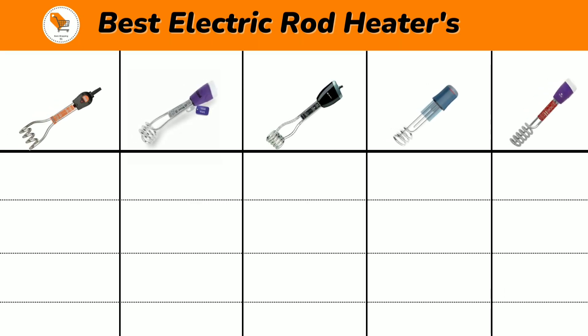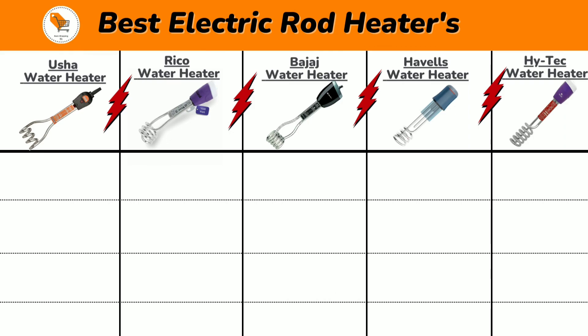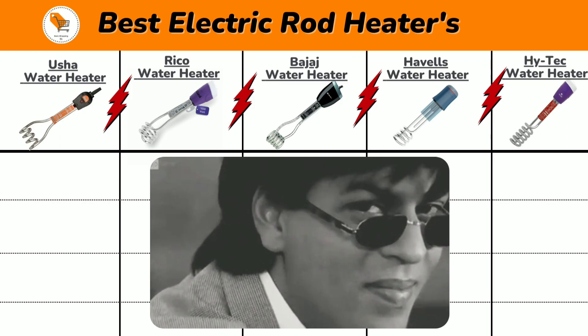Top 5 Best Immersion Rod Water Heaters in India: Vusha Immersion Water Heater, Riko Immersion Water Heater, Bajaj Immersion Water Heater, Havels Immersion Water Heater, and Hitech Immersion Water Heater. Now let us compare all 5 electric immersion water heaters, and at the end of this video we suggest which is the best one for your daily routine, so watch till the end.